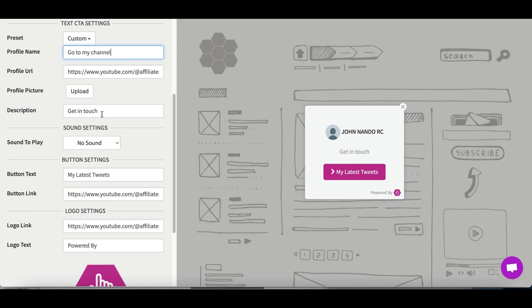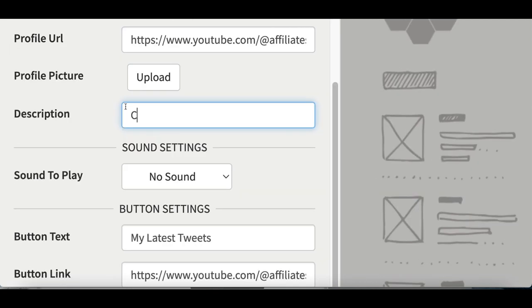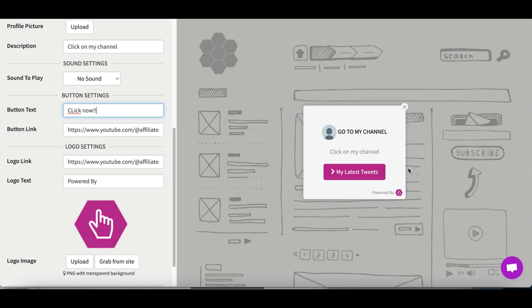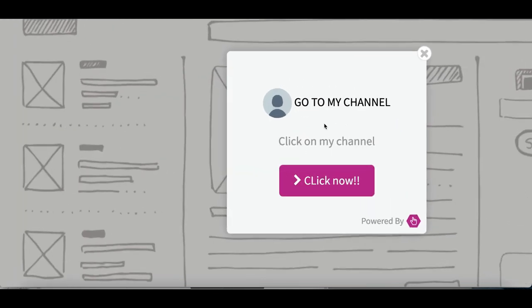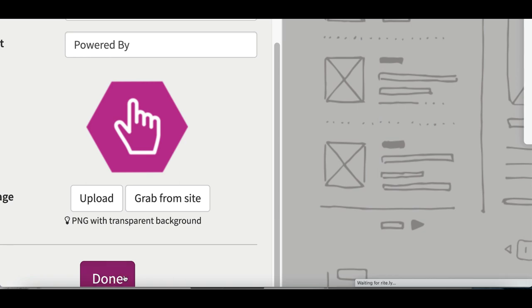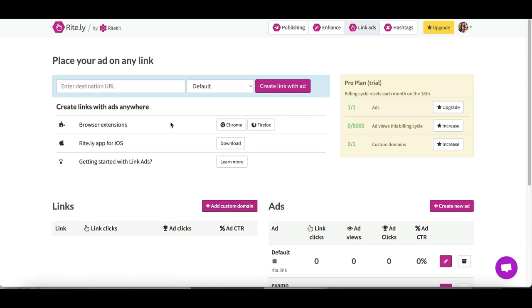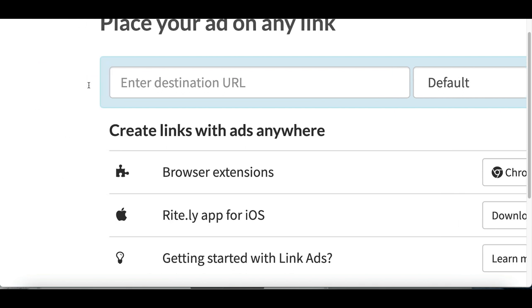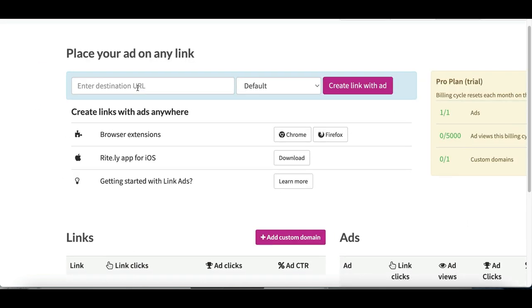In the description I'm going to type in 'click on my channel' and in the button text I'm going to type in 'click now.' Every time I change a text you can see it changing on the ad on the right-hand side. Once you're completely done, click done at the very bottom. After that, go back to your main page and inside the URL destination, this is where you're going to start adding whatever website you want to attach your ad to.